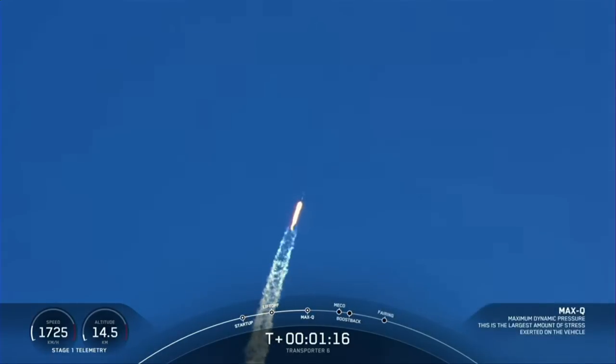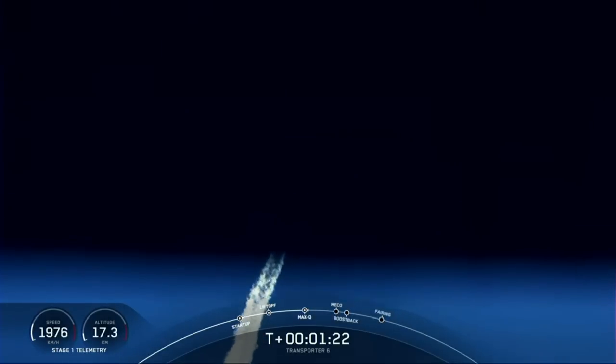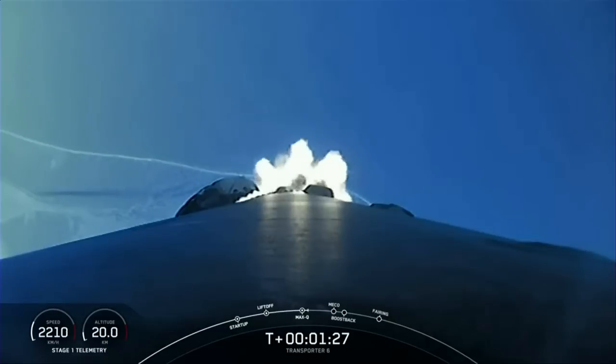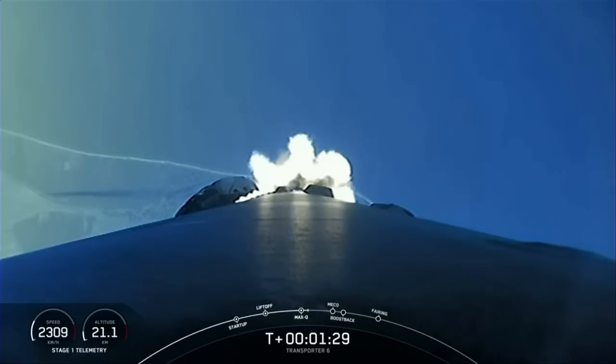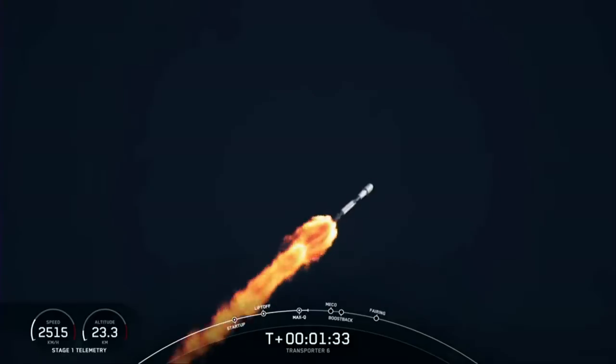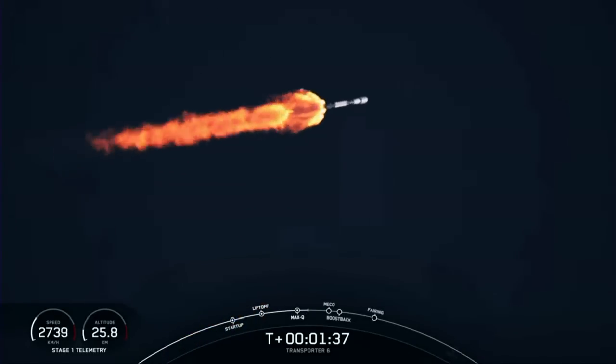Coming up we've got several events back to back. The first of those is main engine cutoff, or MECO. There we'll shut down the nine Merlin 1D engines in preparation for stage separation. Stage separation is where the pushers will separate the first and second stages. And then we'll have second engine start number one. You just heard a call out for MBAC chilling.